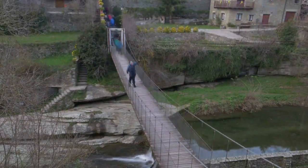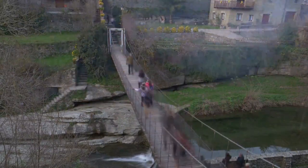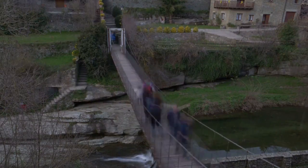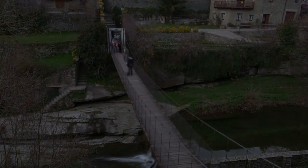Bridges have always made some people nervous. Gephyrophobia sufferers often go miles out of their way to avoid bridges and try not to cross them at all. Those who are afraid of heights can also have a hard time on a lot of bridges. But when it comes to some bridges, fear seems to be the only sensible thing to do. Here are 10 bridges that would make your legs feel like jelly.